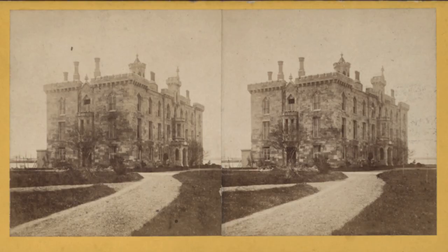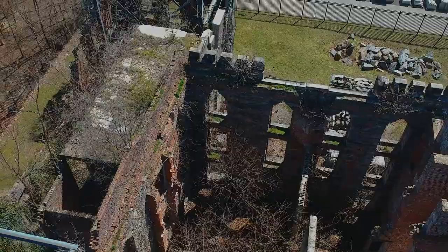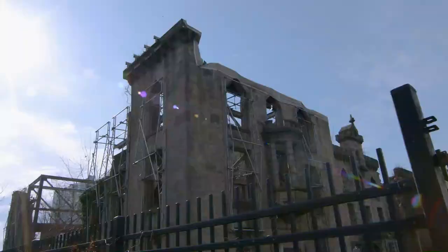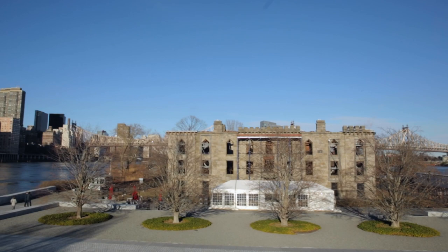The smallpox hospital is a history of medicine. It's a history of nursing. It's a history of construction. It's a history of a famed architect. And to just say, 'Oh well, it's an old ruin, let's tear it down' — it doesn't work.